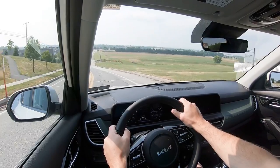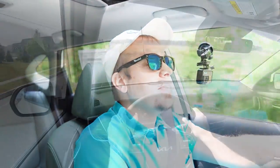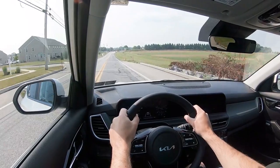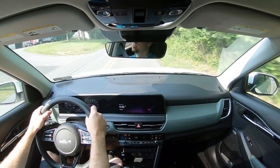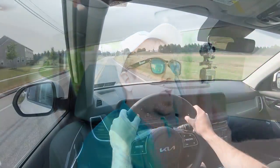As for steering feel, in Normal it feels a bit weird, and in Sport it's weighted more heavily. Honestly, this is one of the weirder steering feels I've experienced in a while — not necessarily good or bad, just unusual. It feels like there's a slight delay to the steering; when I turn left it takes a second to respond. I would describe it as unnatural, and that's just my personal opinion having driven over 700 cars.